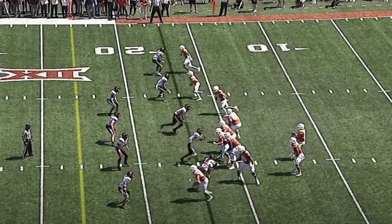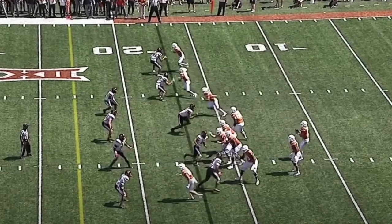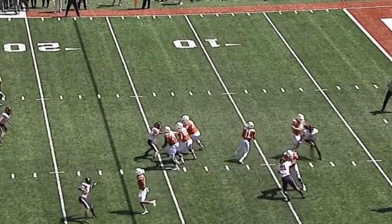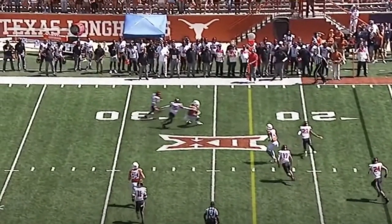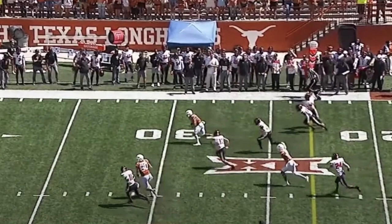Here's another third down conversion — it's third and six. Tech just brings three; they didn't bring as much pressure as initially expected. Regardless, great protection up front. We see Thompson go through his progressions, eyes downfield, stepping up in the pocket, delivering a good ball to his receiver — left hash over the right side of the field for a first down. The receiver gets upfield for more yards. Great job by Thompson showing progressions and poise in the pocket, because sometimes when you have a lot of time it's easy for a quarterback to get happy feet, and Thompson did not do that at all.